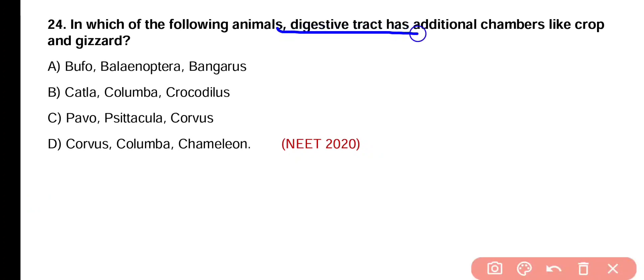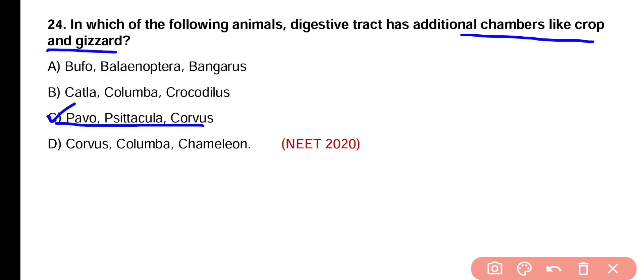Question number 24. Which vertebrate group has additional chambers like crop and gizzard in its digestive system? Options include Bufo, Balenoptera and Tangraes; Catala, Columba and Crocodiles; Pavo, Spetacula and Corvus; Columba and Cameleon. The correct answer is option C — Pavo, Spetacula and Corvus. These three are birds and they have additional chambers like crop and gizzard.